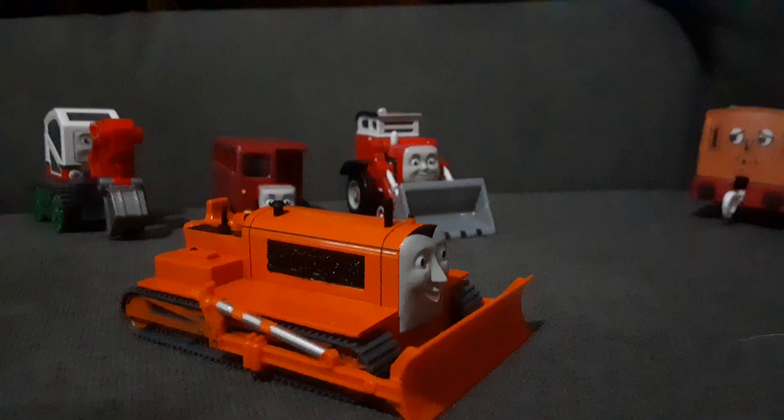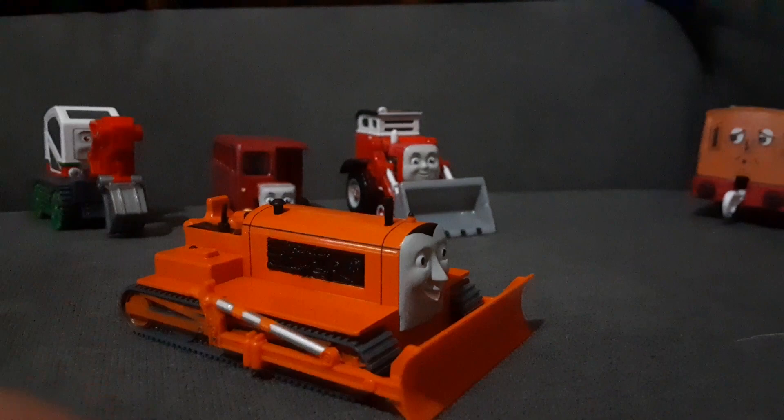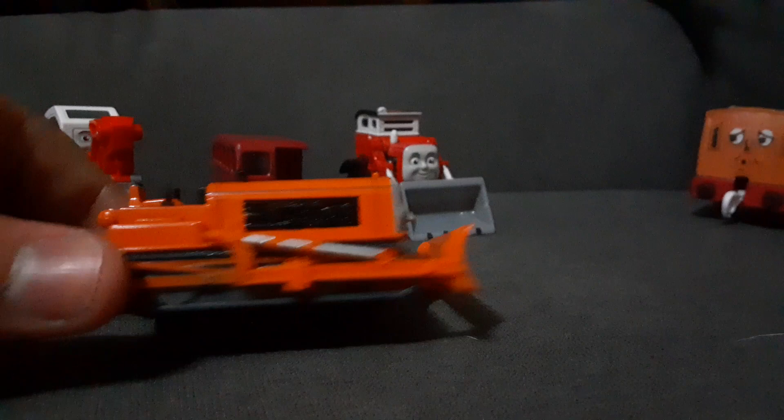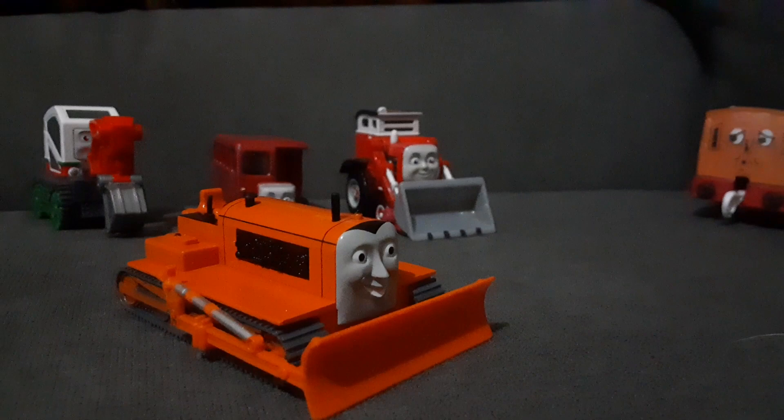Let me try and take that off. Never mind — I think you have to unscrew it and then take it out through the holes in his wheels. But if I can do that, I'll have a regular Terrence and I'll be able to do Thomas, Terrence and the Snow remake, or Terrence Breaks the Ice, or Edward, Trevor and the Relieved Party.